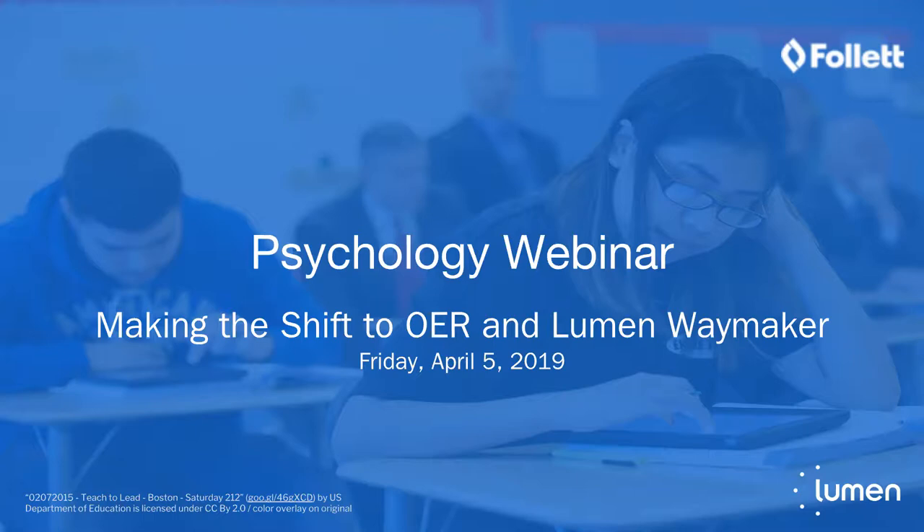Thank you for joining us this Friday to talk about Lumen Psychology courses. My name is Joni Felt, and I'm the VP of Partnerships at Lumen Learning. Joining me are Lumen's Wendy King, our Course Product Manager for Social Sciences, Chris Holder, the Executive Director in the Southeast, and Jessica Traylor from Gordon State College, who will share her experience teaching with Waymaker Psychology this semester.